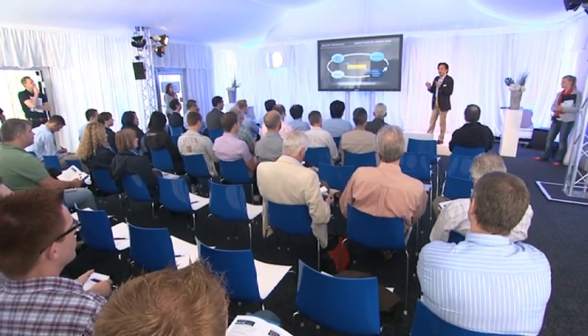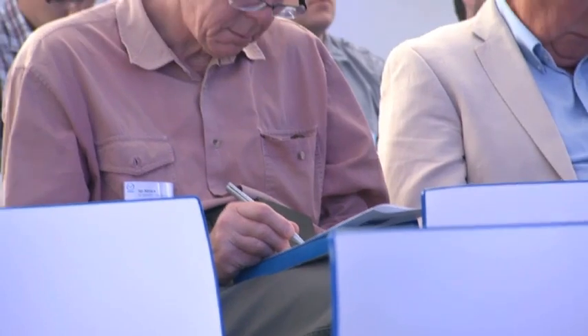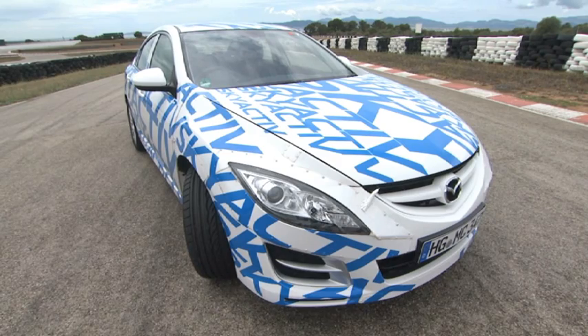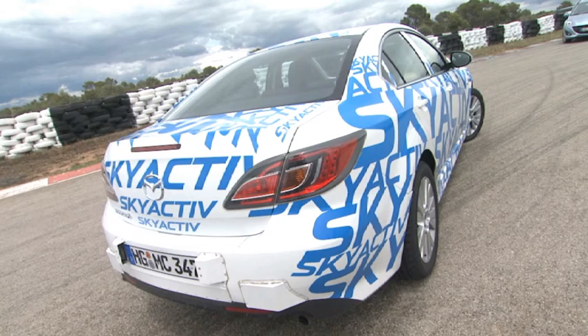I've been invited along together with the world's press to get an exclusive first drive on a private test circuit, to discover how a leap in technology means you can have thrilling performance as well as great economy. The car you see today is clearly a current model Mazda 6, but everything under the skin is the new technology that you'll be driving in about 12 months' time. So it is important that we share that information, and as I say, it starts today.